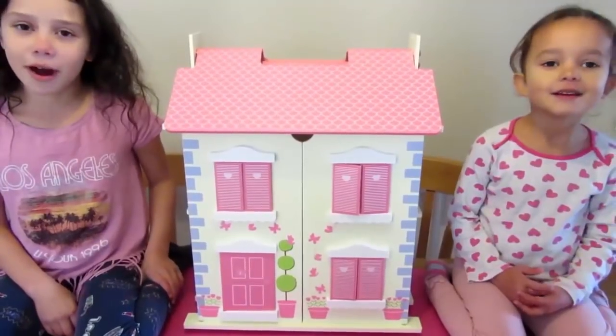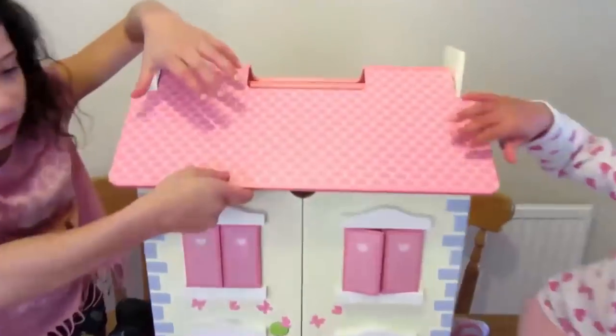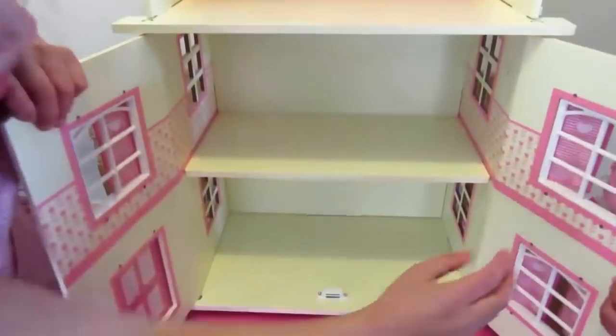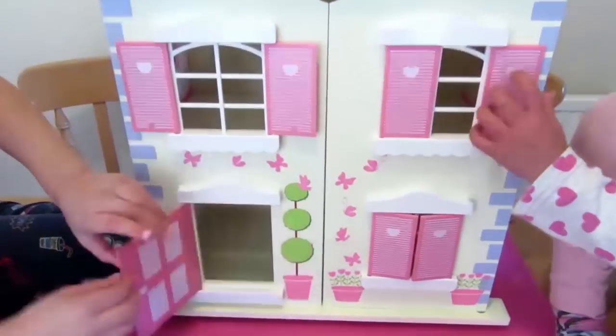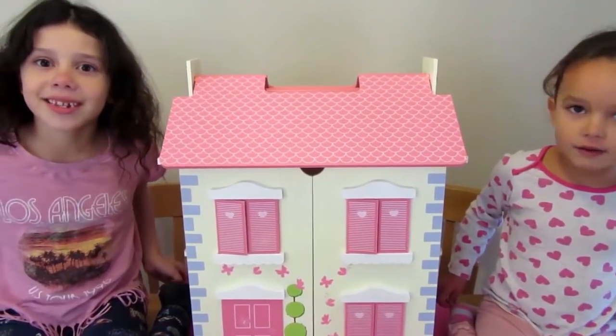Now we've built the dollhouse, we can start playing with it. You can open the roof, you can open the doors, and you can even open the windows and the door.